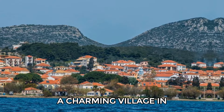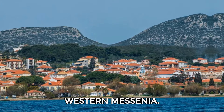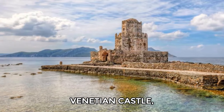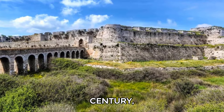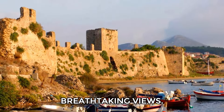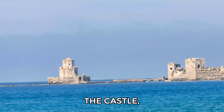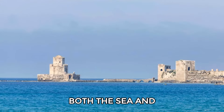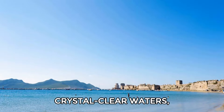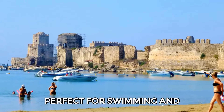Make your way to Mithoni, a charming village in western Messenia. Start your visit by exploring the impressive Venetian Castle, built in the 13th century, which covers over 22 acres and offers breathtaking views. As you walk around the castle, look for viewpoints from both the sea and the land. You can relax on the sandy beach with crystal clear waters, perfect for swimming and sunbathing.